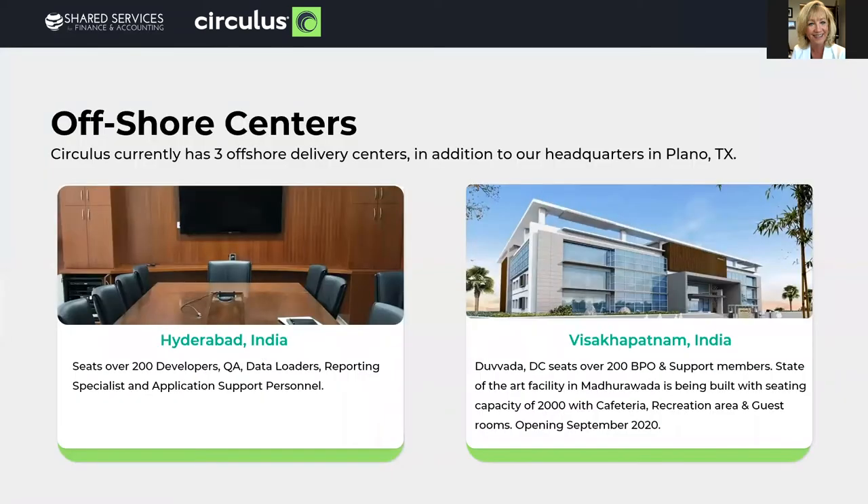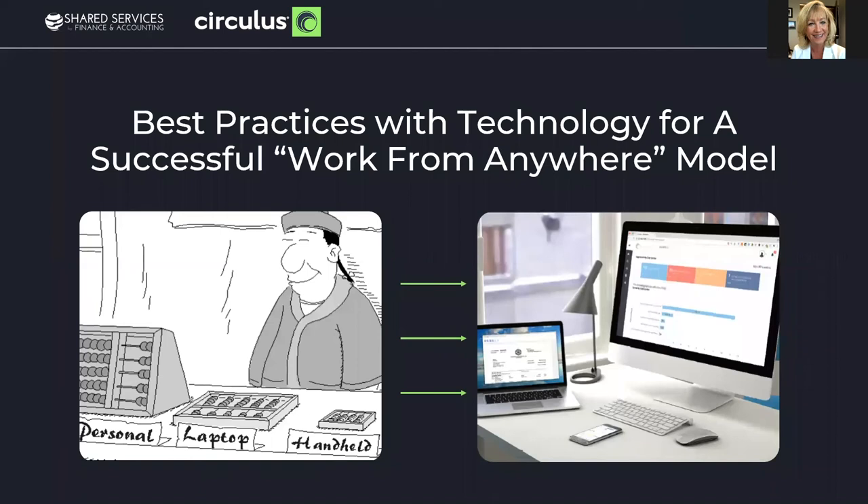We do have three state-of-the-art facilities. Our corporate offices are in Dallas, Texas. As we move forward into the session, I just want to add that we didn't originally plan for virtual conferences, so I've added some point-related cartoons to break up the monotony of the PowerPoint fatigue. Let's start with best practices with technology for a successful work-from-anywhere model.